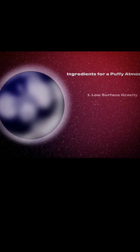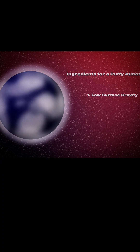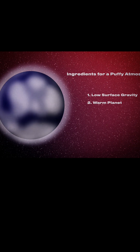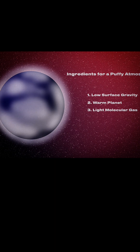So what does it mean for a planet to have a puffy atmosphere? The three ingredients are: low surface gravity ideally — this doesn't really have that but it's not too bad — you want a hot or warm planet, that's useful because it heats up the gas and puffs it up, and you want a light molecular gas because that can go higher in the gravitational well and make a larger atmosphere. And we have a puffy atmosphere as it passes in front of the host star, so there's more for us to see.